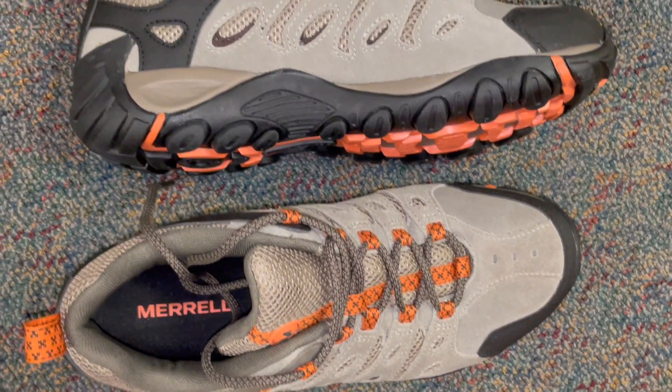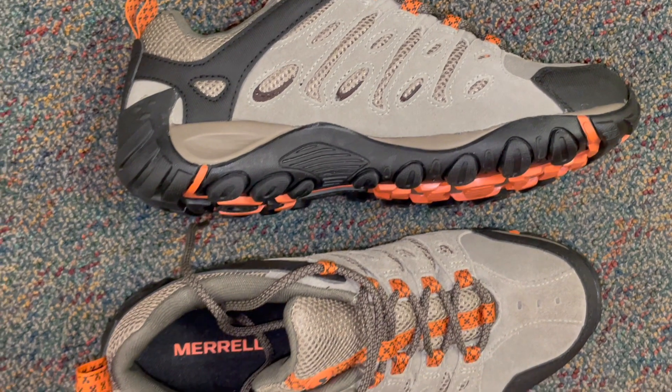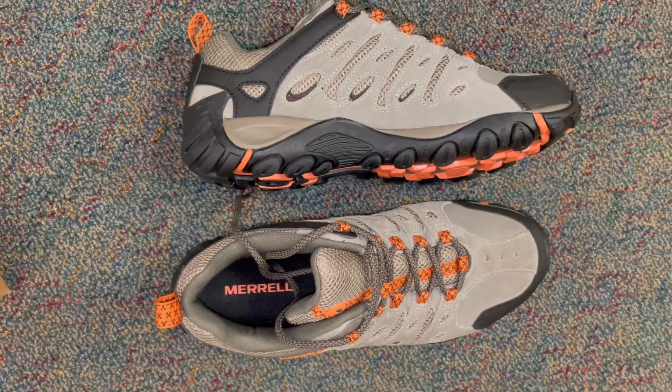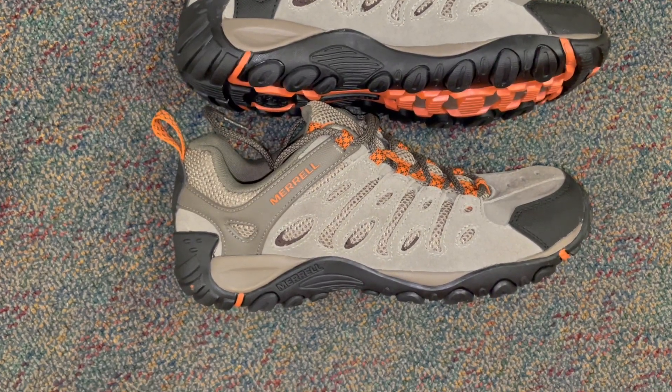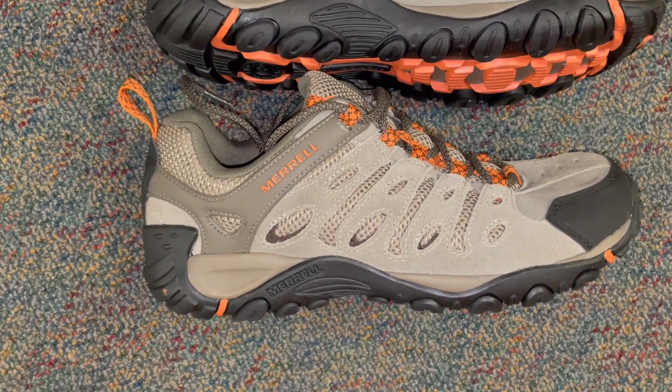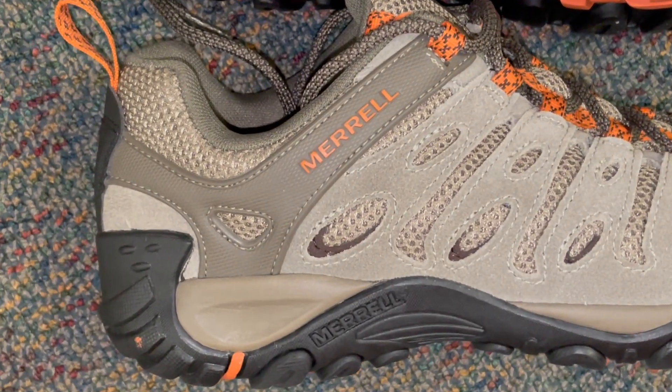Its advanced EVA midsole provides superior cushioning, reducing fatigue during long hikes. The Vibram outsole delivers exceptional traction on various terrains, ensuring stability even on rugged paths. With a reinforced toe cap and heel counter, these shoes offer added protection and support.